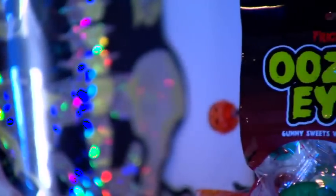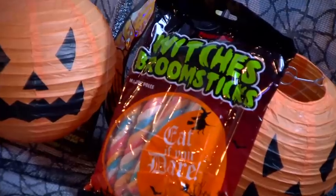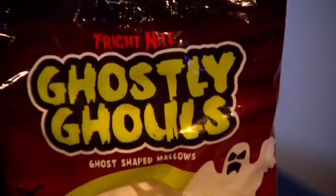If you're looking for something a bit more fun, then Poundland has a huge range of novelty sweets for those trick or treaters. These oozing eyes, witches brooms, or ghost shaped mallows are fantastic.